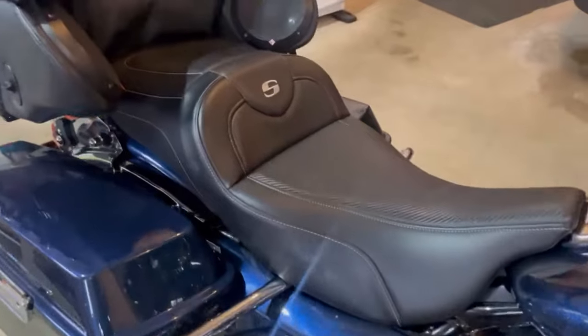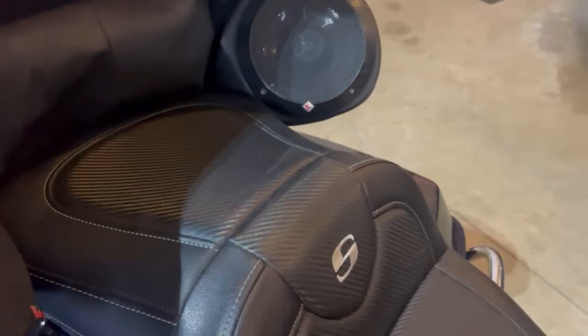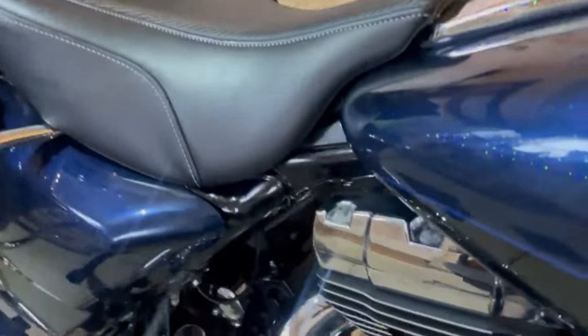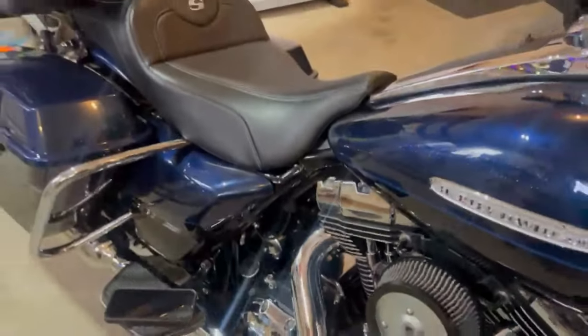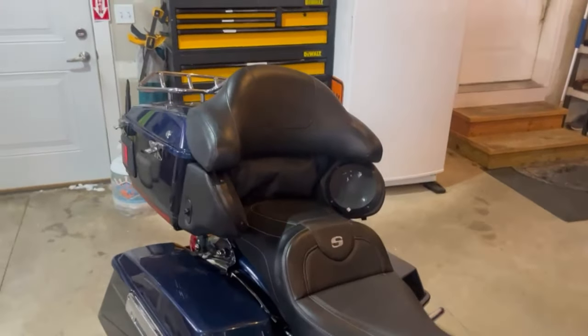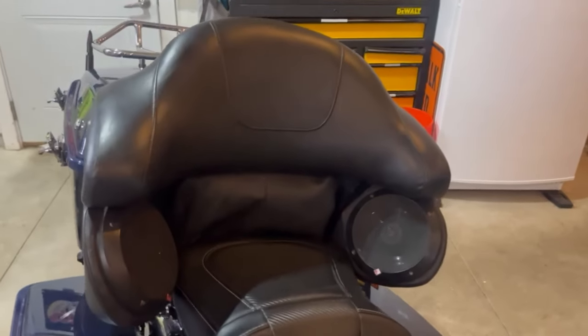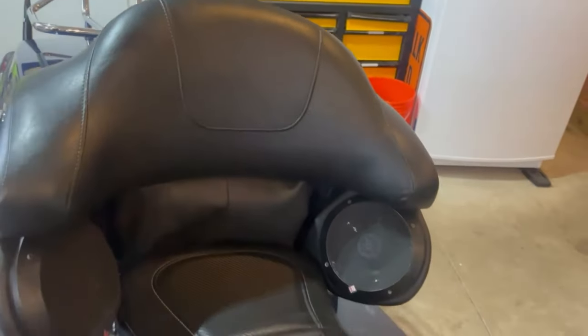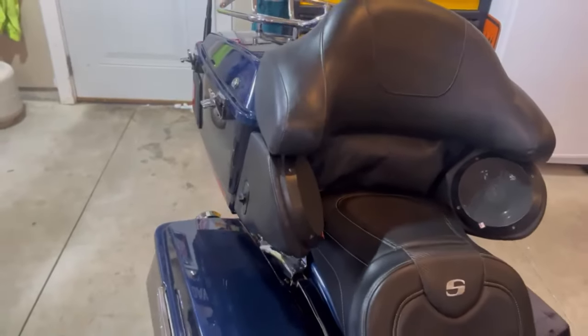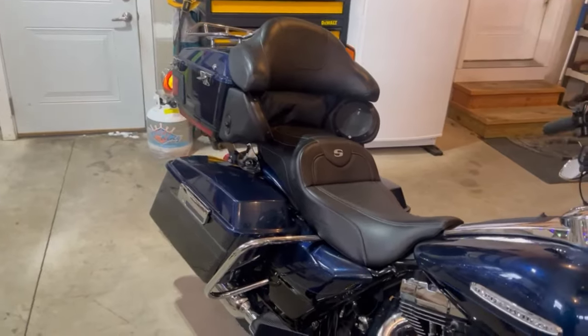This is the carbon fiber version — I thought it looked good with my bike since I had carbon fiber engine guards on there. I don't have a passenger; my wife won't even look at my bike, so the passenger seat isn't that important to me. I basically just keep the trunk on to hold some stuff, but about 75% of the time the trunk is off this bike.